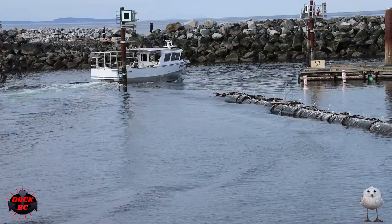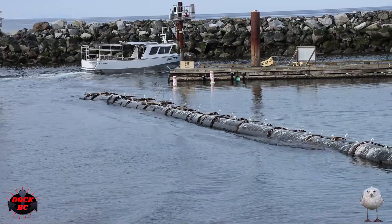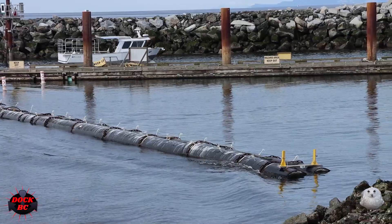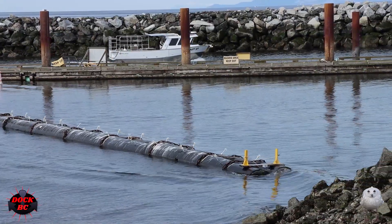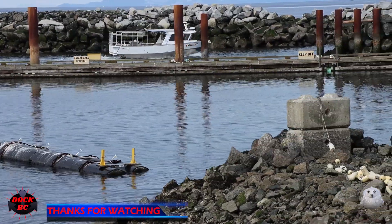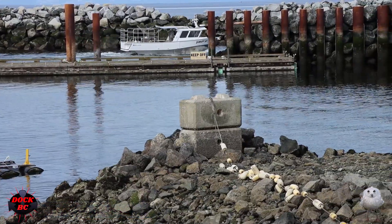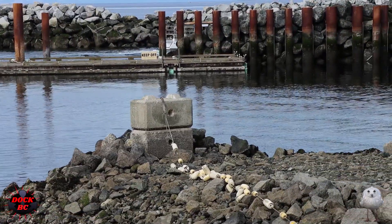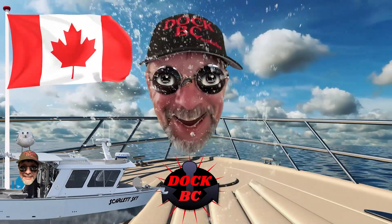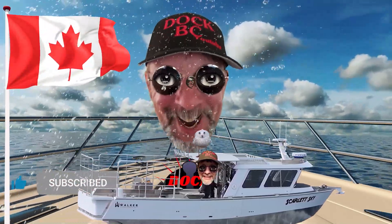So if you guys are looking for a commercial boat, head on over to the guys at Walker and they'll put one of these together for you. Thanks for coming along and having a look at this Walker commercial sport. Have a great day. Thanks for coming to Doc BC and watching the video — I hope you come back and watch another one. We'll see you later!